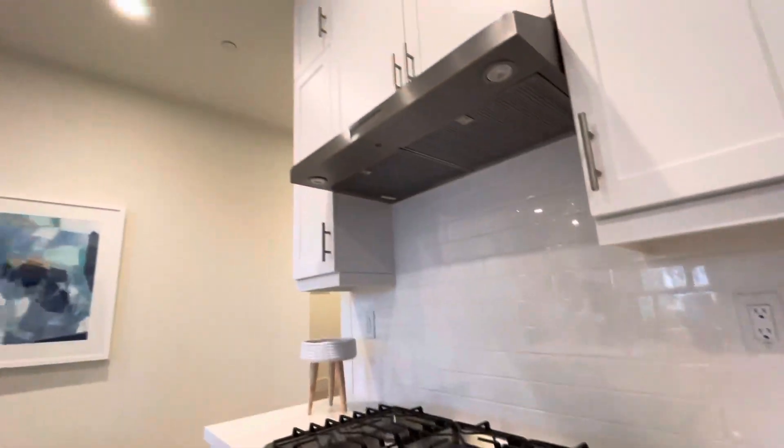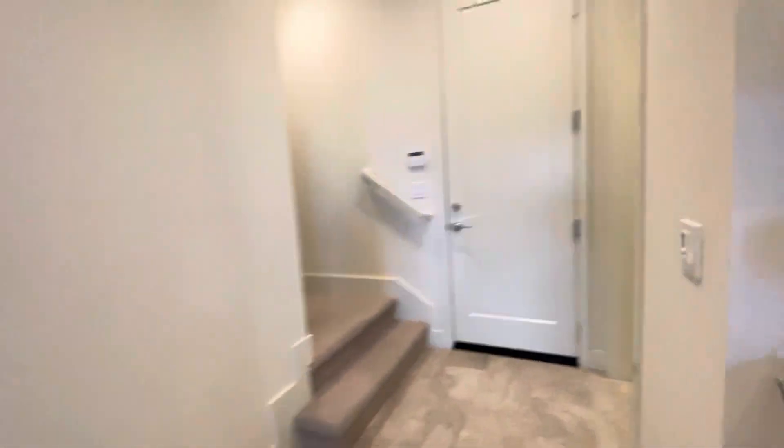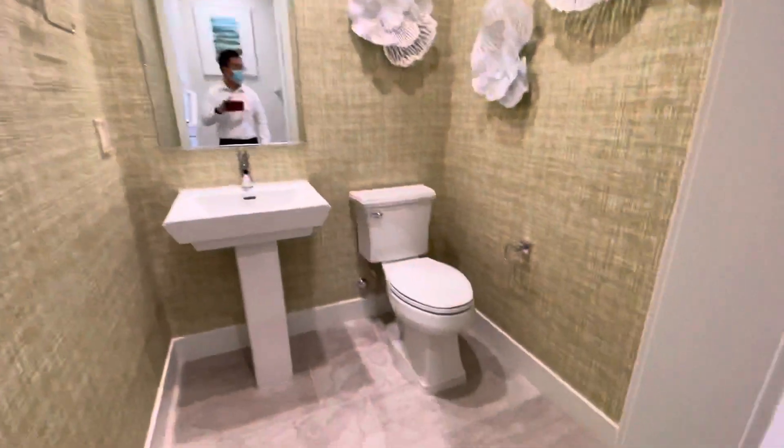Love the built-in appliances. Let's check out the upstairs. Oh, and there's an ad in here.